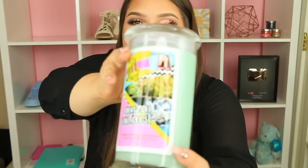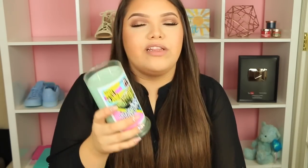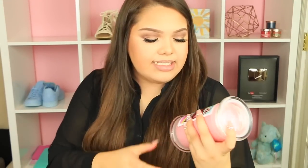Next up is Amazon Rainforest. This is one of the really fresh scents — like flowers and trees. It also reminds me of fall. It's one of those candles that smells like nature — not sweet at all, just pure nature. It smells so beautiful; I want to light it right now.